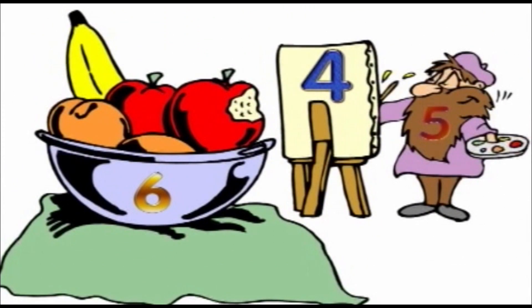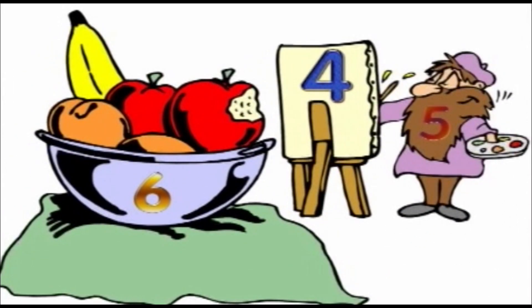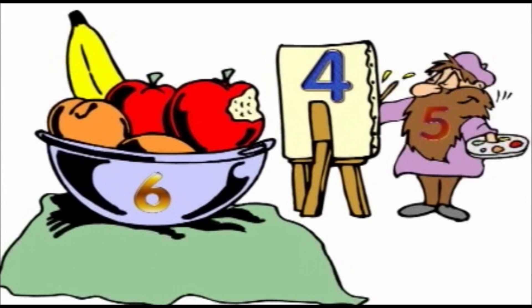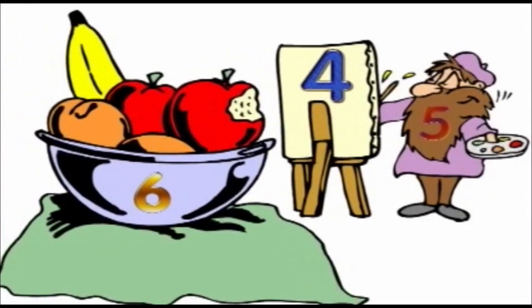I think it will be fun. Okay, here we go. What I want you to do is find the numbers in this picture. Let me know when you see the first one highlighted. We're ready. Bring it on. I see the number four on the back of the easel. Good job. There is the number five on the artist's big beard. That's funny — the number five on a beard. Who sees the last one? The number six on the shiny fruit bowl. Very good job. Good eyes. You kids did really well on that one. I'm very proud of you.